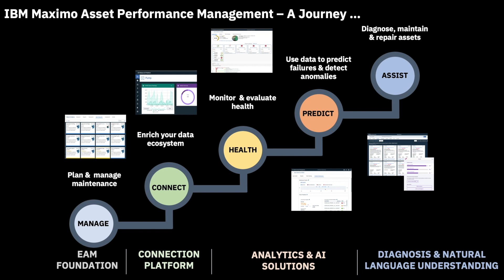Asset Performance Management, a.k.a. APM, is a discipline that strongly complements Enterprise Asset Management, a.k.a. EAM. But whereas EAM focuses on the planning, scheduling, and execution of work related to your assets, APM's focus is more about decision support. By using recent technological advances in IoT and AI, an APM journey will typically involve these five elements.